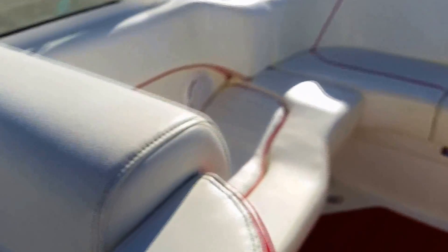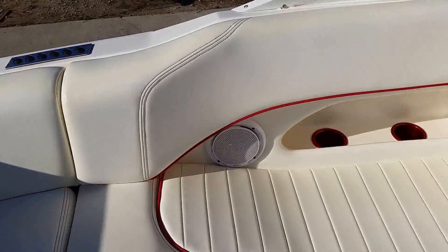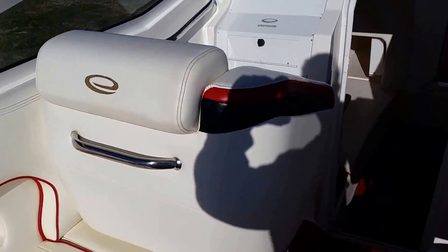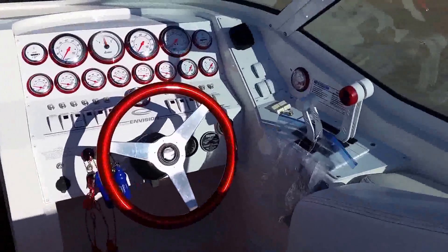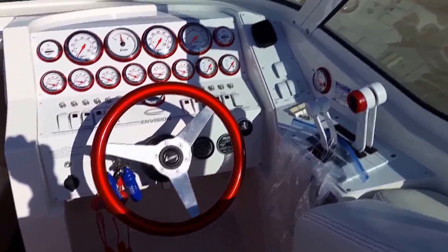If you'd like to see additional photos of this Envision, they can be seen at our website at GrandSportCenter.com. If you have any questions, please give Jerry a call at 815-941-2220. Thank you so much for viewing.